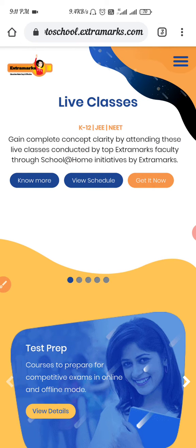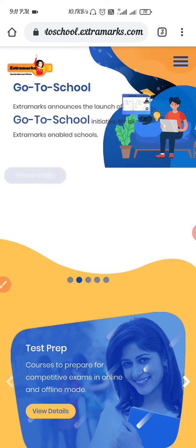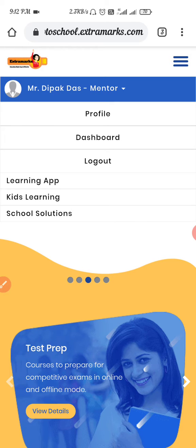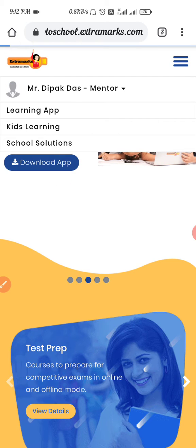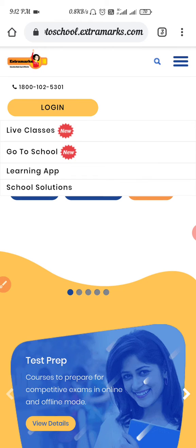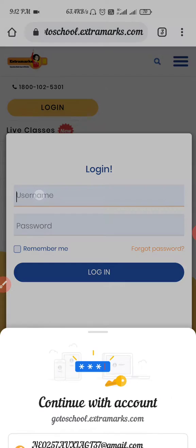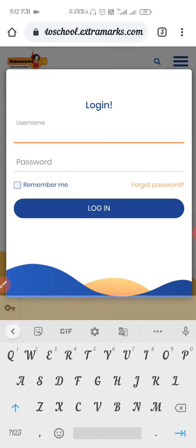Your go to school.extramax.com portal will open. You have to click on the three parallel lines and then you have to log in. Your username and password are already given, so type in the username.